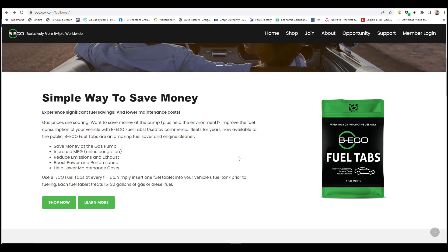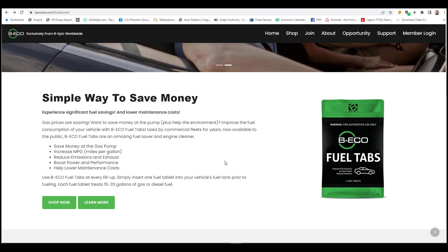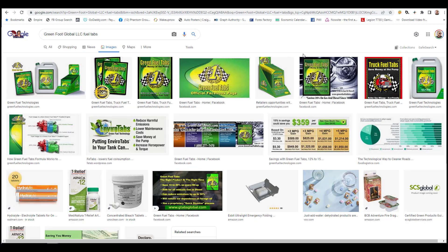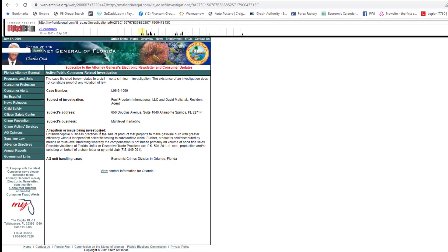Fuel tablets that claim to save money at the pump are nothing new. There are at least two now-defunct companies that sold arguably similar tablet products. One was called Fuel Freedom International, which sold a pill that dissolved in your tank. The other was called Greenfoot Global LLC Fuel Tabs, which sold the same thing. Let's see what happened to these companies.